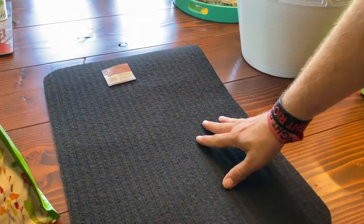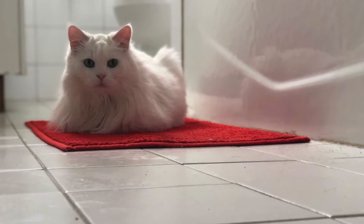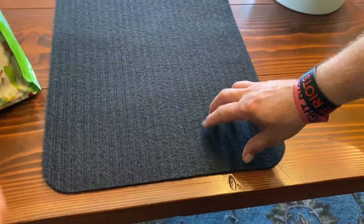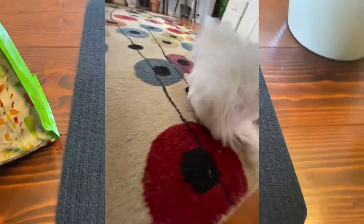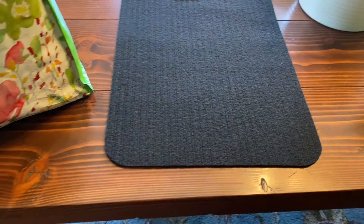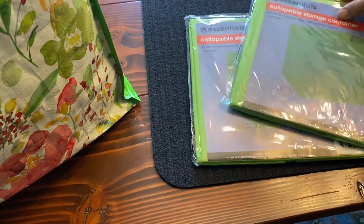This is a pretty decent little mat for a buck. We have a cat that just likes to lay on whatever you put on the floor, and she's pretty sheddy, so it's nice to swap them out. It's got a nice hard texture which she enjoys — she's going to love it and it'll be white in no time. It looks like it would hold up in the laundry. It would also be a nice entryway mat to get dirt off your shoes.